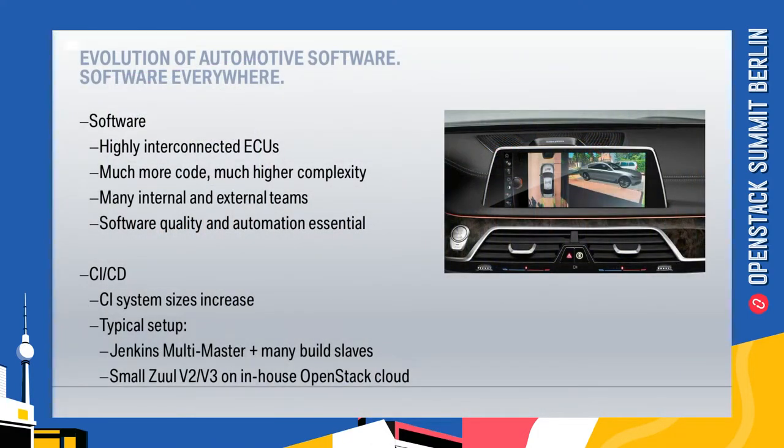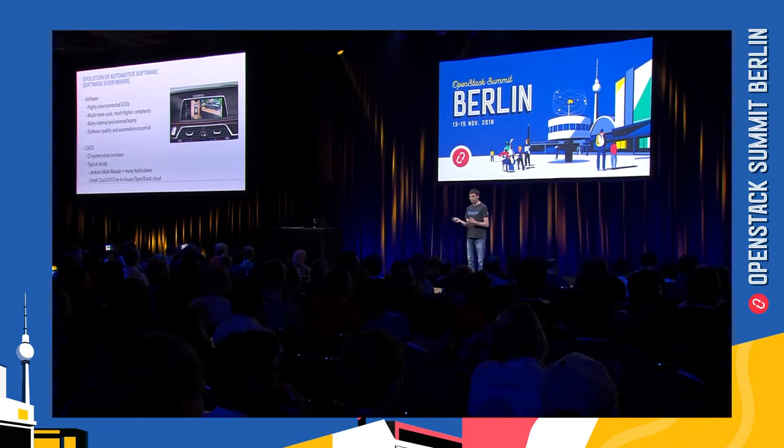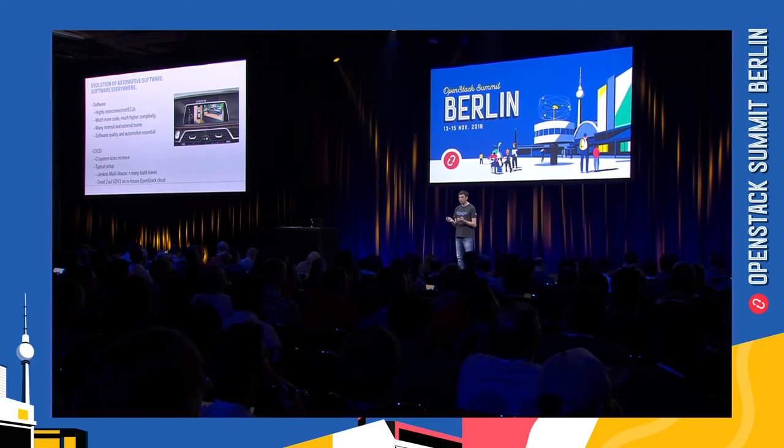The software running in cars today is even more complex — software is now everywhere in the car, ranging from window lifters up to the most complex infotainment systems. That means much more code and much higher complexity to handle. Many internal and external teams are developing the software, which is a challenge to organize and drive. We don't just need automated testing for software quality, but also automation for running the development process itself — for example, creating and delivering releases — so the requirements for CI systems increased a lot.